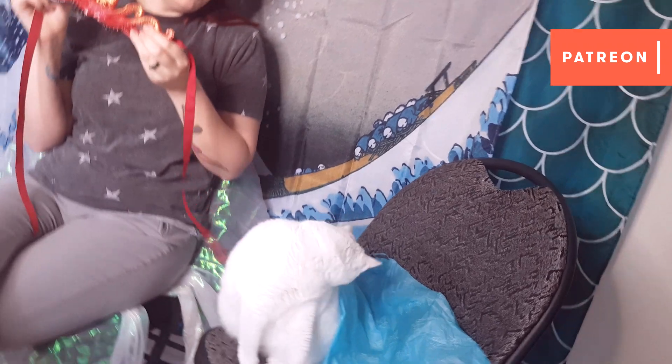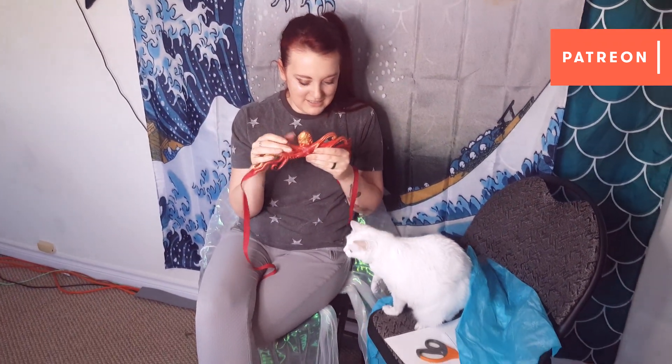All she wants is the ribbon. I've already sufficiently got it covered in cat hair.